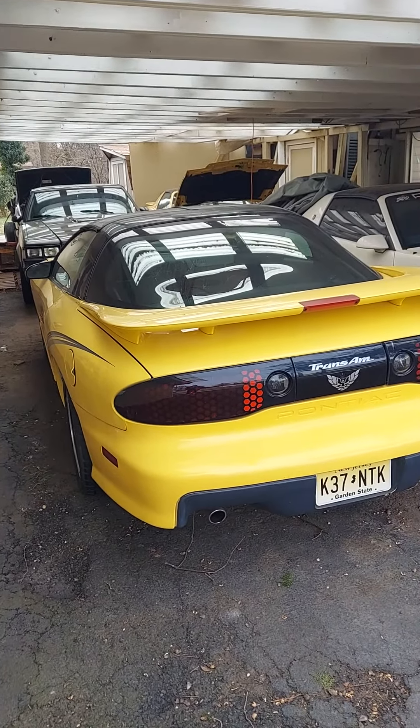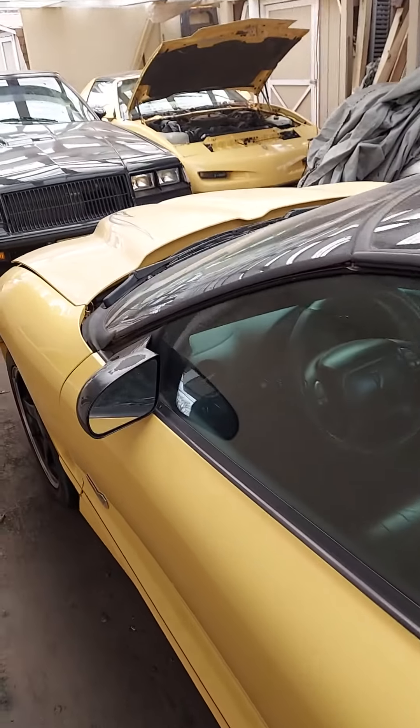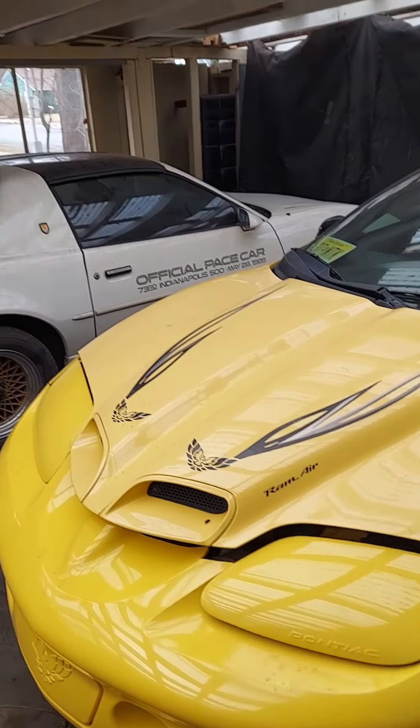Over here we have the 2002 Anniversary Edition Trans Am. The car is very cold and dirty. Next to it,